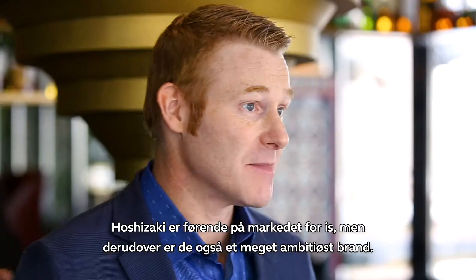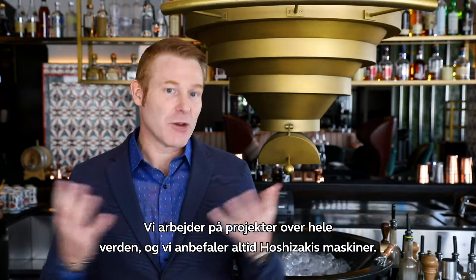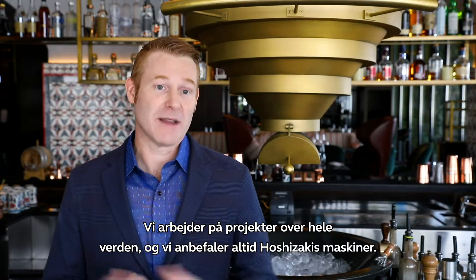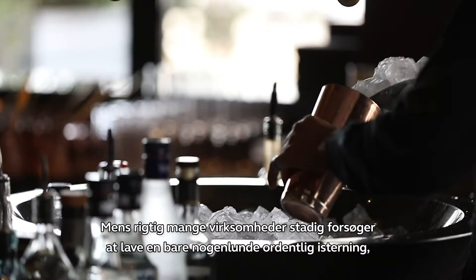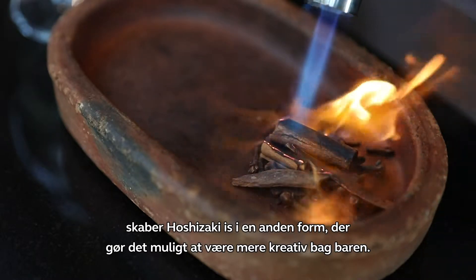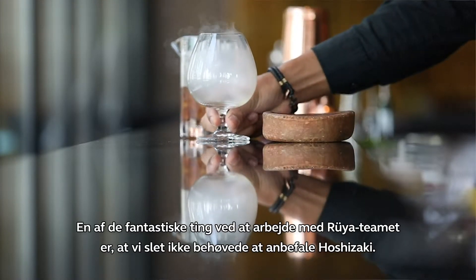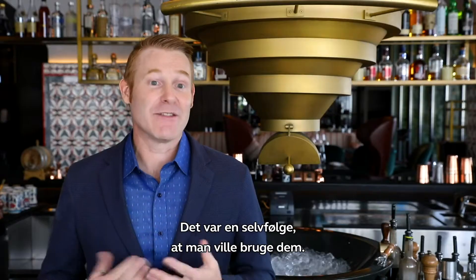Hoshozaki are the market leader when it comes to ice, but more than that, they're an aspirational brand as well. We work on projects all over the world and we always recommend Hoshozaki machines. While numerous other companies are still trying to make an actual decent cube of ice, Hoshozaki are creating ice in a different form that allows us to be more creative behind the bar. One of the great things about working with the RUYA team is we didn't even need to recommend Hoshozaki — it was a given that they would be used.